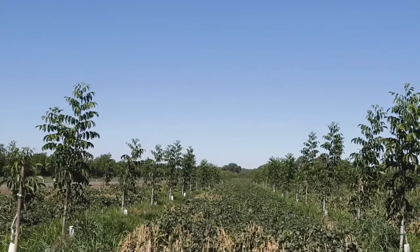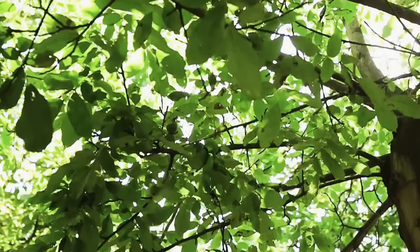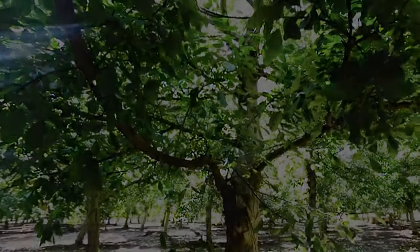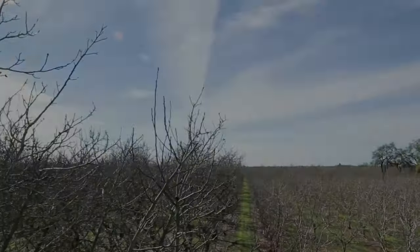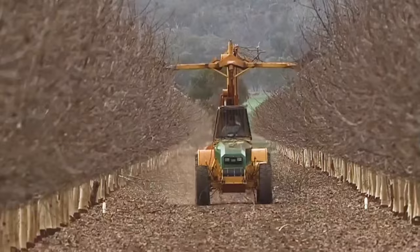Proper pruning maximizes sunlight exposure and air circulation, helping prevent disease and promoting vigorous growth. After optimal growth, the top and side branches of the trees are cut using a mechanical pruning machine. Excess branches and leaves are cleaned from the walnut growing site with cleaners.